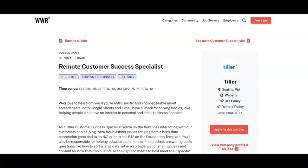Hi, I hope that all of you are having a great day today. For today's video, I'm going to be sharing with you information about this remote customer success specialist position that's being offered by Tiller.